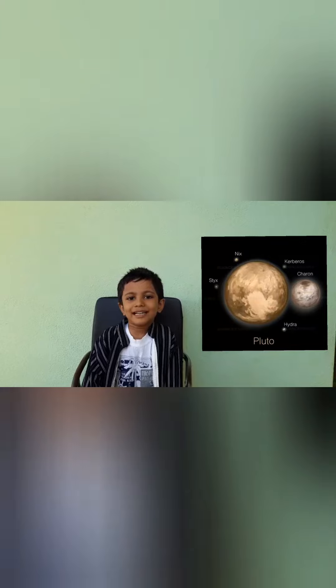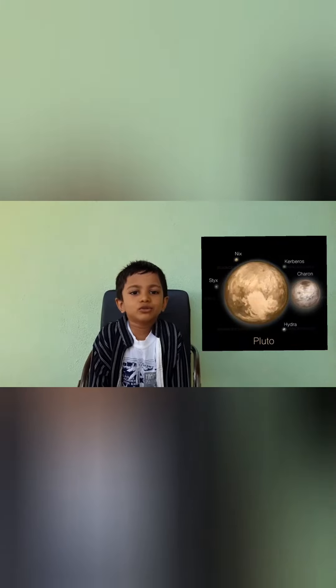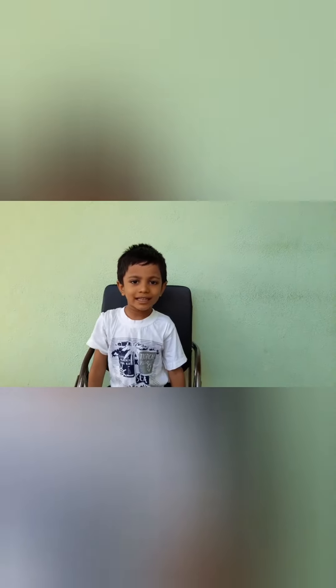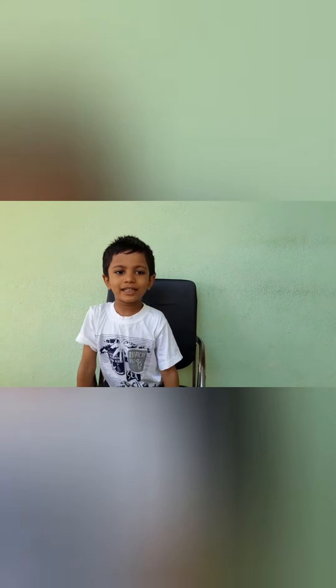Pluto is the icy draft planet. It has 5 moons. Pluto is one third water. Share and subscribe to the channel.